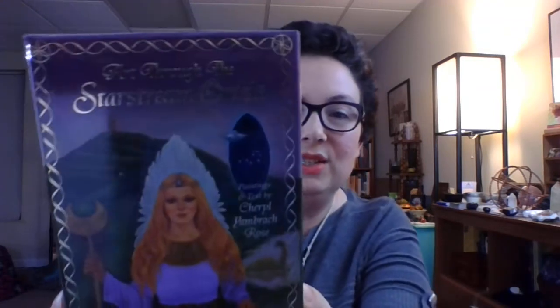So I've done Lenormand and playing cards. Those two were easy picks because I just don't have a lot of Lenormand decks, and that playing card deck is my all-time favorite. So this next one was also pretty easy — my favorite oracle deck — and that is the Art Through the Starstream Oracle. It's shiny! The Starstream Oracle by Cheryl Yombrick Rose.